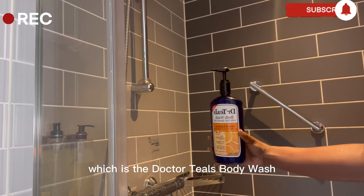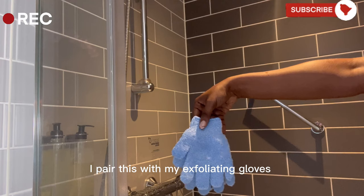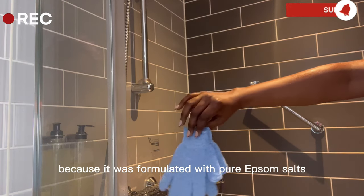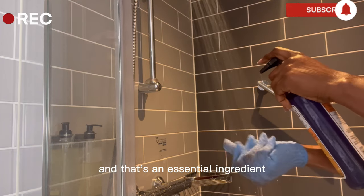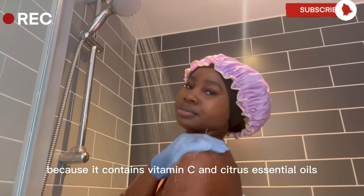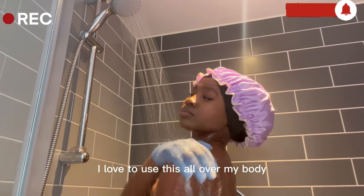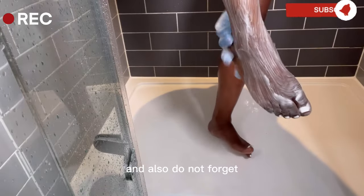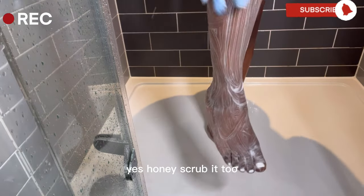Then I go in with my body wash which is the Dr. Till's body wash. I pair this with my exfoliating gloves. I love this body wash because it was formulated with pure Epsom salt — an essential ingredient to keep your skin glowing and looking radiant because it contains vitamin C and citrus essential oils. I love to use this all over my body, and do not forget in between your toes and underneath your foot. Yes honey, scrub it too.